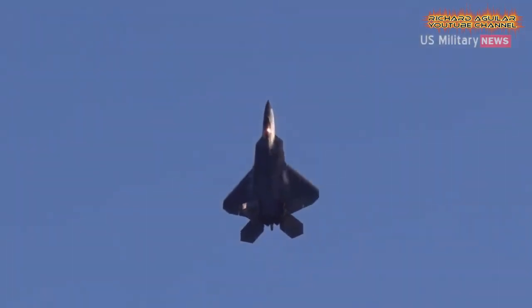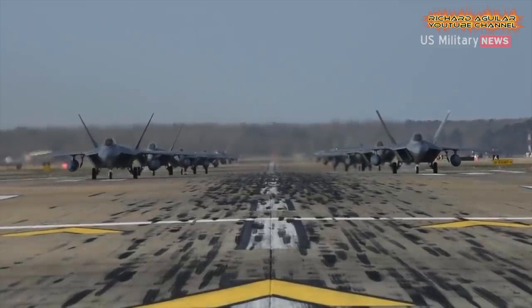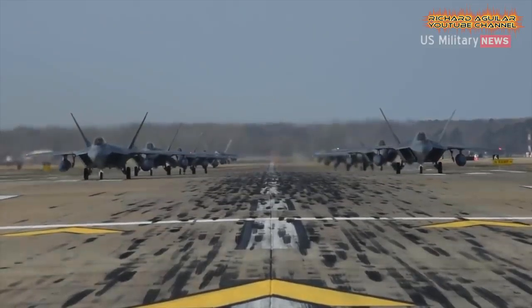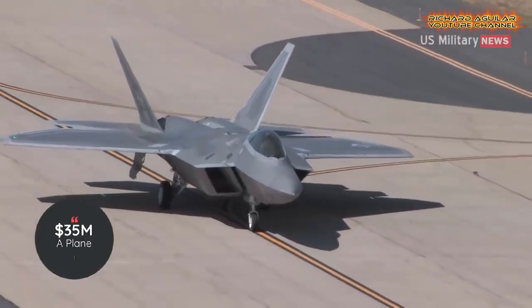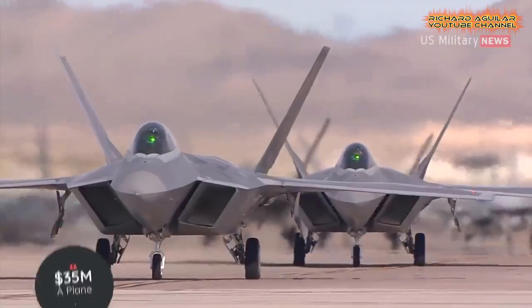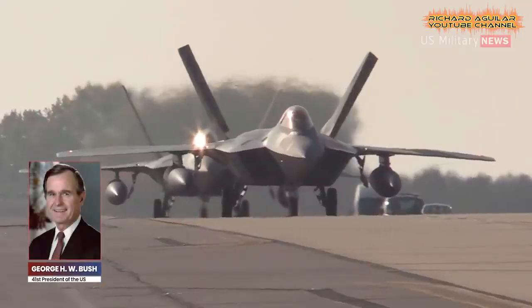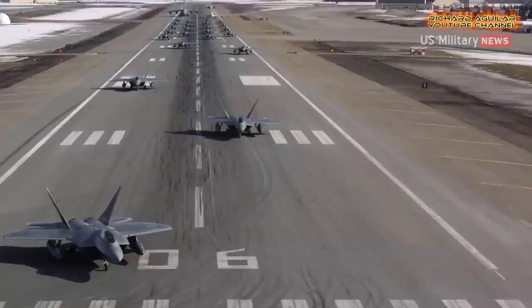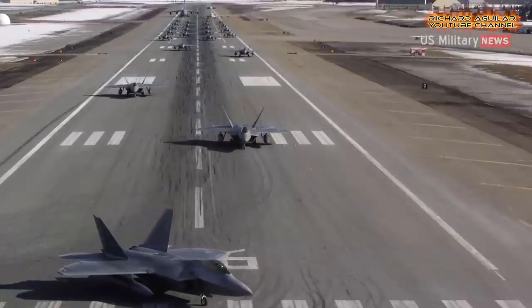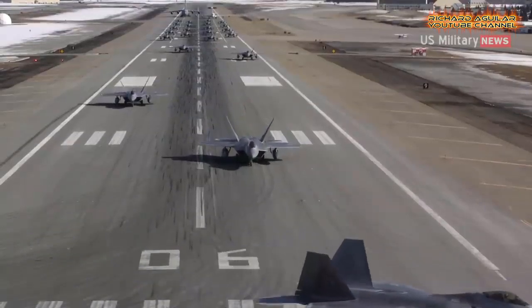Unlike the F-22, the US continues to receive new F-35s, though comments by senior defense officials over the past year have placed the Joint Strike Fighter's future into some question. America will undoubtedly be flying F-35s for decades to come, but it's beginning to seem less and less likely that the F-35 will replace the F-16 as the Air Force's workhorse platform.